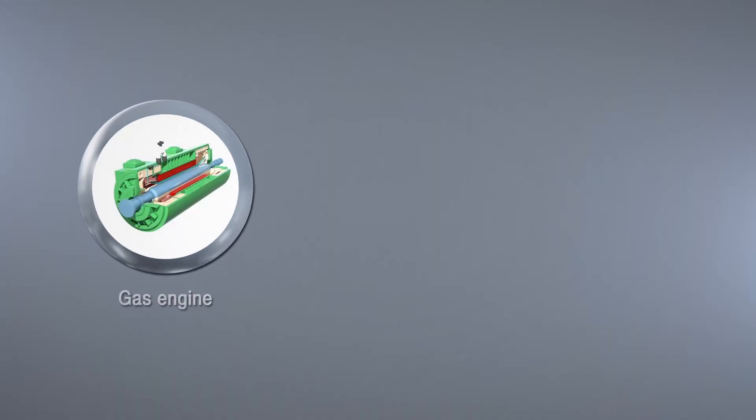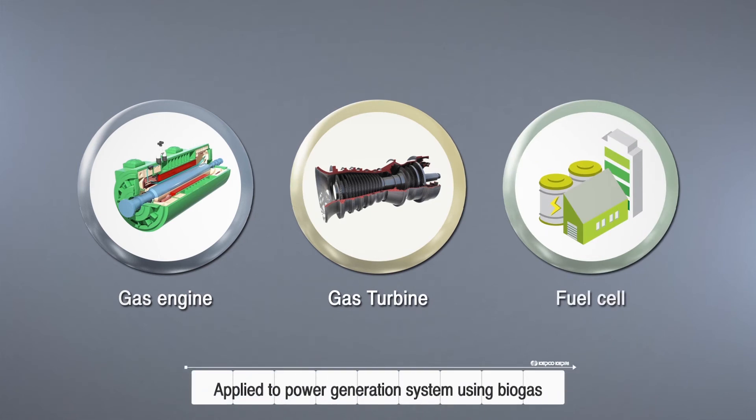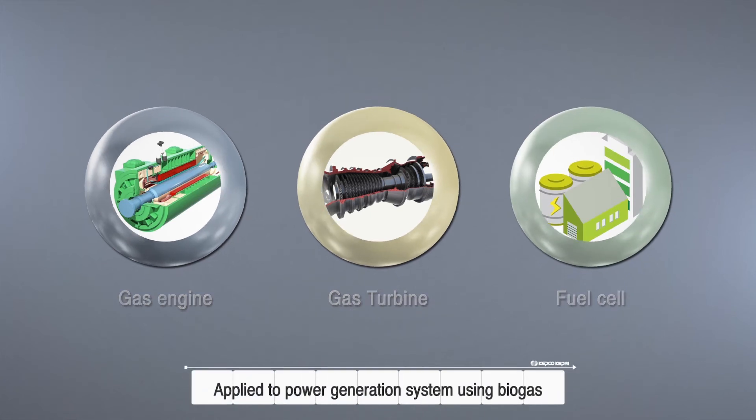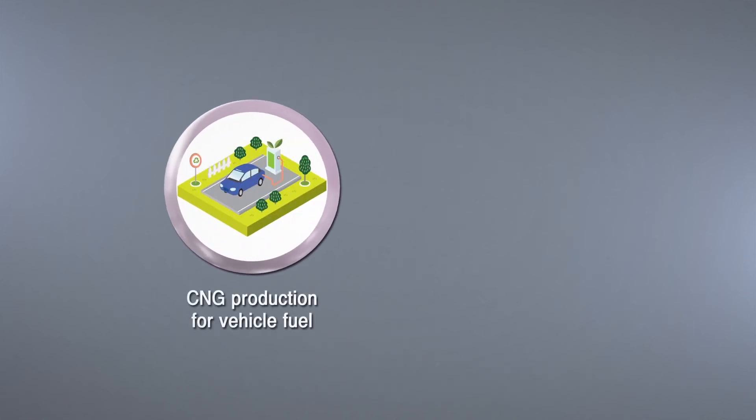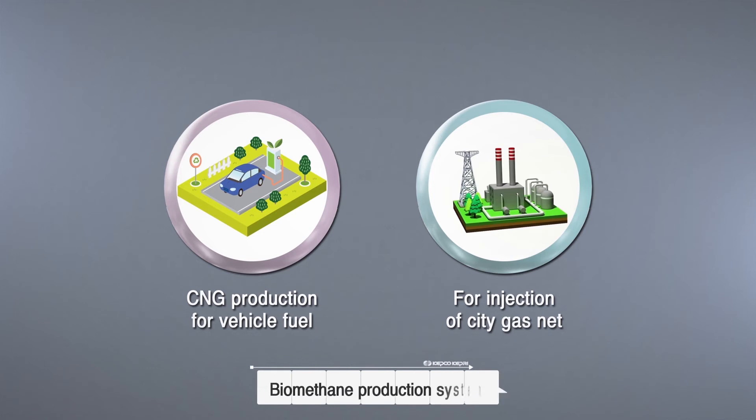This technology can be applied to biogas power generation systems such as gas engine, gas turbine, fuel cell, etc. It can also be widely used in the production of biomethane, which can replace fossil natural gas for CNG vehicles and city gas grids.